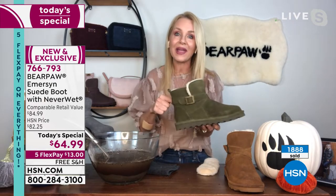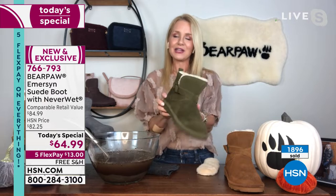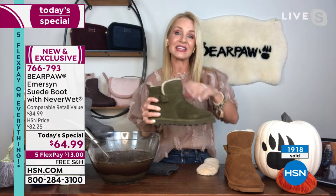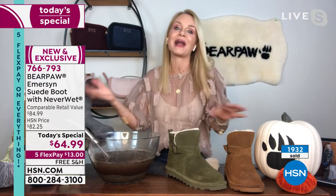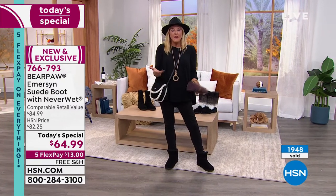We haven't even talked about that extra bit of style — the sweet buckle on the side. It's just extra suede, adjustable if you want, but really it's more of an aesthetic that jazzes up the boot. The back has the leather Bear Paw logo because you want everyone to know what you're wearing. This is one of the only deep olive boots in the entire Bear Paw line for 2021, so if you love olive, take advantage. We've got FlexPay — no interest, five months to pay it off.